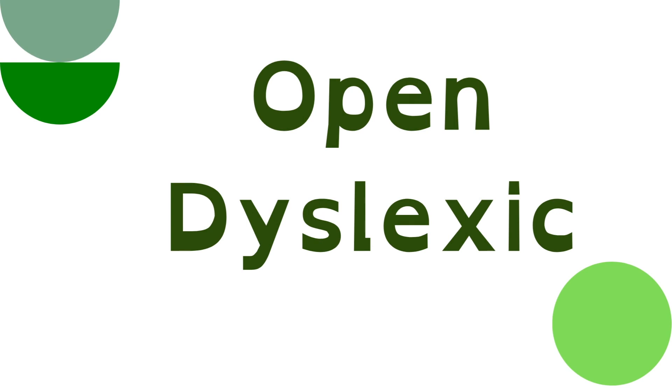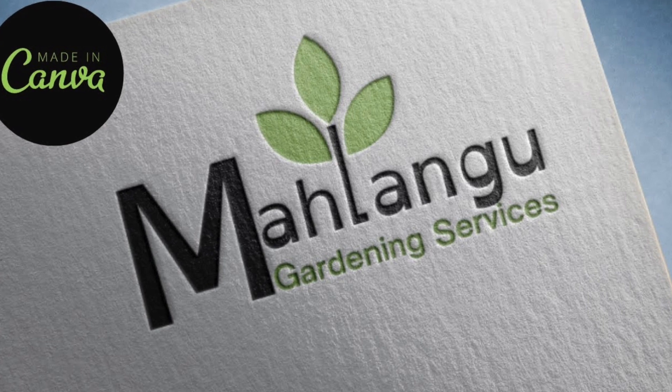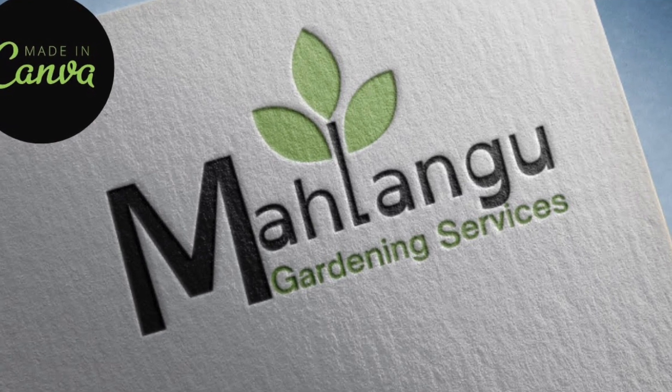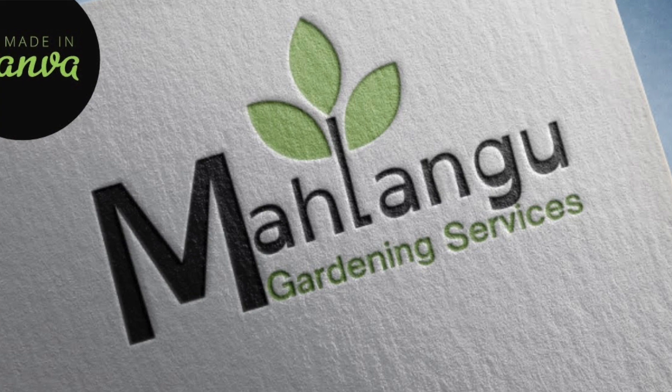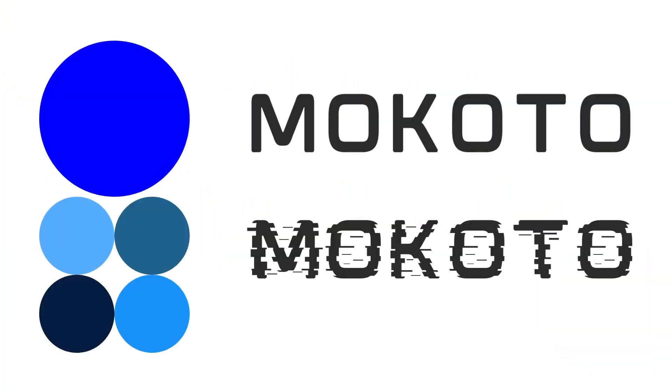The next one we've used when we were creating greenie and garden kind of services. It's called Open Dyslexic font and it looks like a tree, it looks like grass — it has very green, nature-like shapes. Try it and have a look when you're designing logos for green services. We use fonts to go in line with whatever logo we are designing for our client, finding fonts that go hand in hand with the logo.